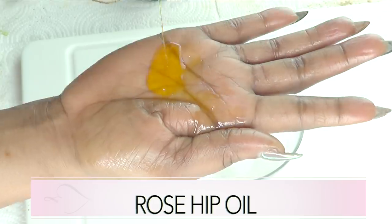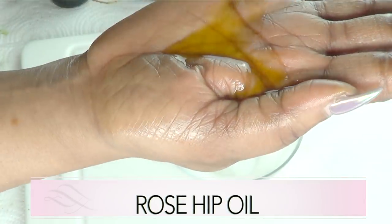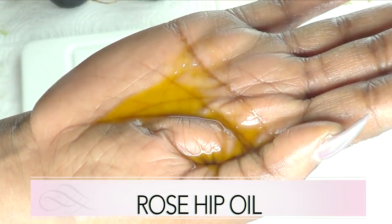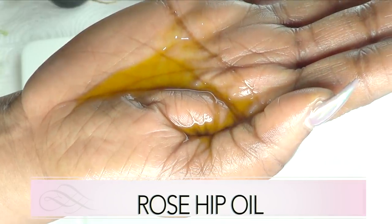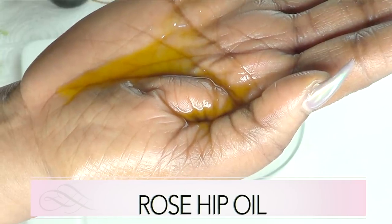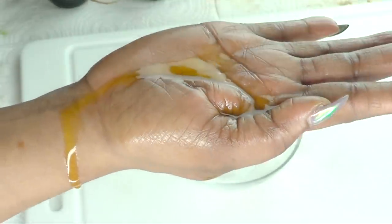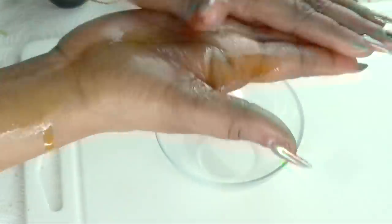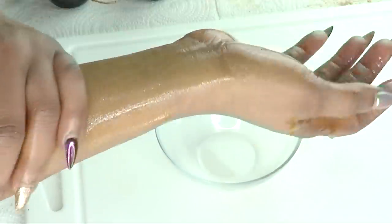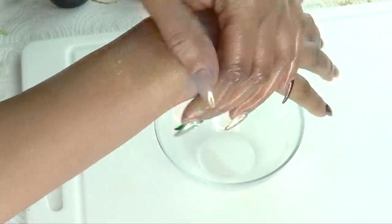Our second ingredient is rosehip oil. Take a look at the rosehip oil — this is what it looks like, nice orange in color. Rosehip oil is rich in skin-nourishing essential fatty acids: omega-6 linoleic acid and omega-3 linoleic acid, which help to improve the elasticity and texture of your skin. Rosehip oil is also lightweight and ideal for people with dry skin.